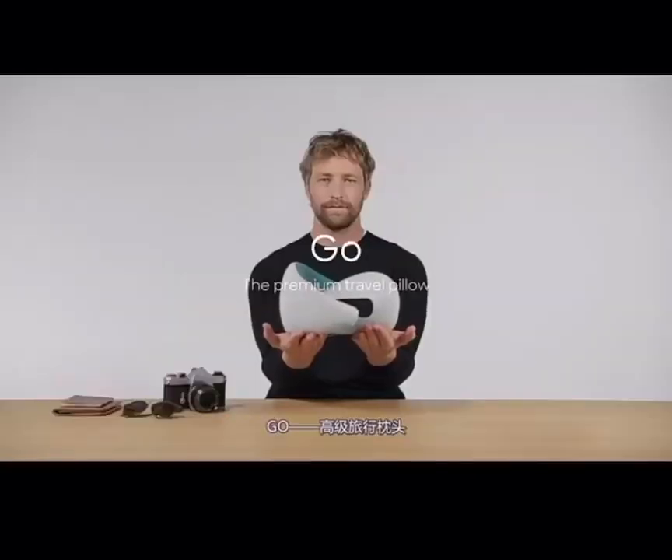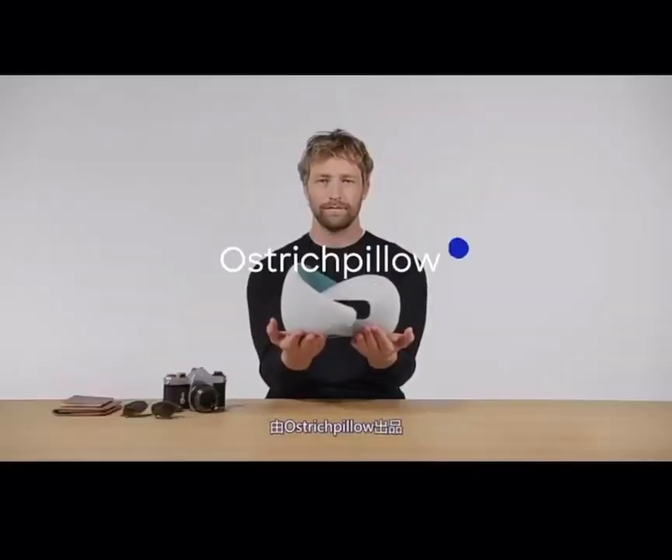Go, the premium travel pillow by Ostrich Pillow.